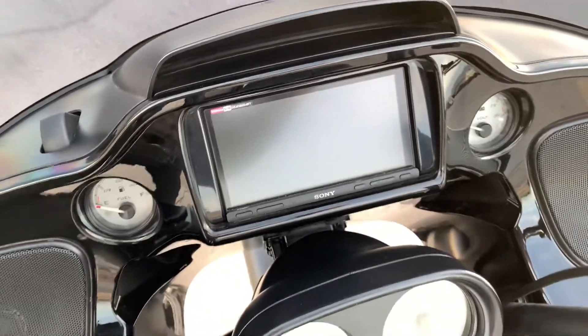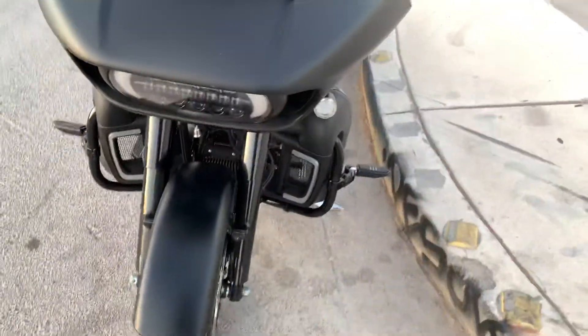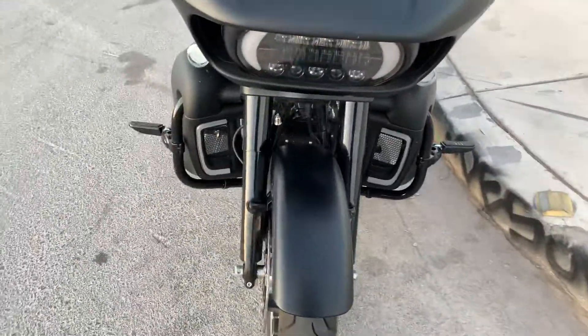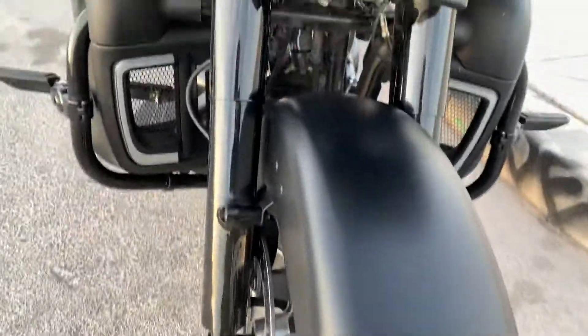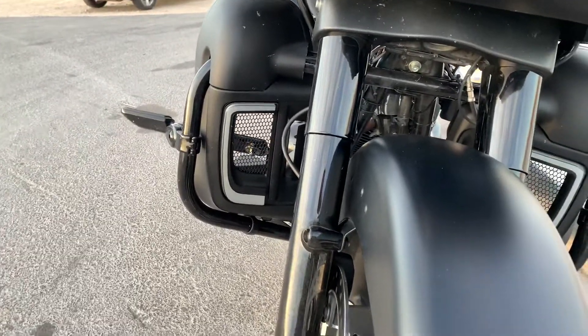Swapped out the stereo, put a — I think it's a 400 watt Kenwood amp on there. Black tubes, black forks. Put those lights there in the pods.